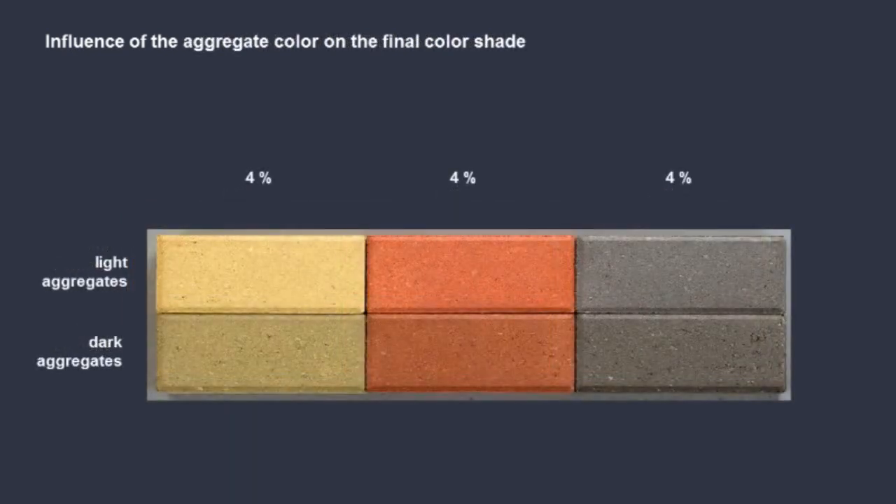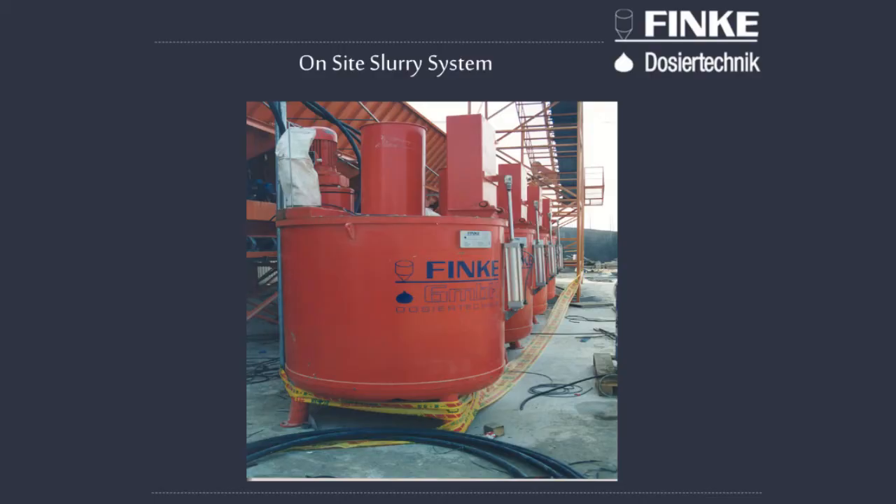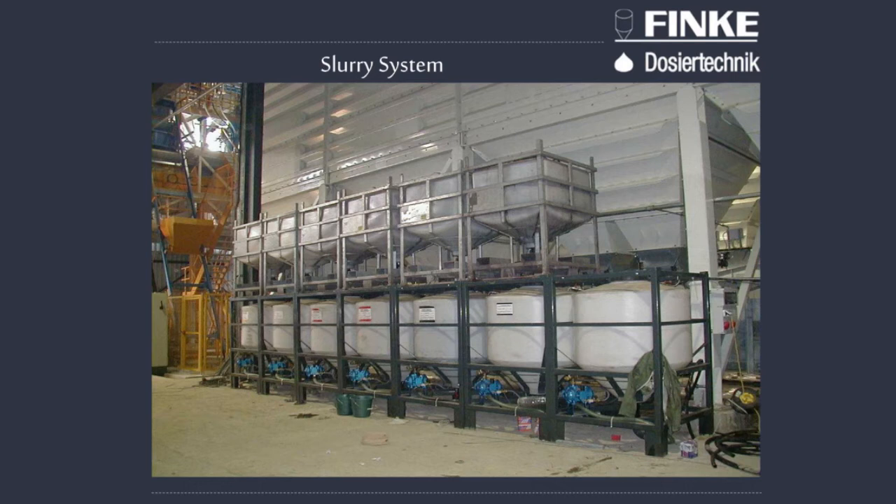The Finke Dosing System is essentially a dust-free oxide dosing system, meaning that dust is reduced to the level of having no dust at all in your plant while dosing the oxides. Research by some of the leading producers and suppliers of oxide have found that bagged oxide has a significant waste factor.